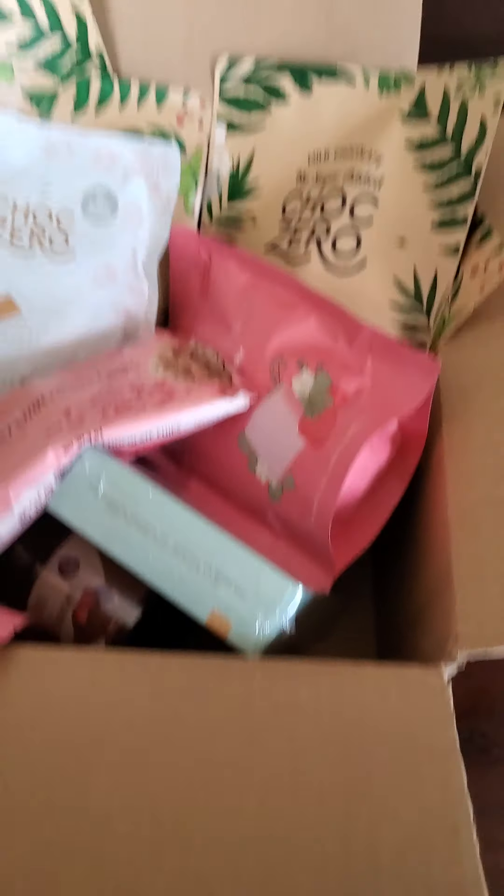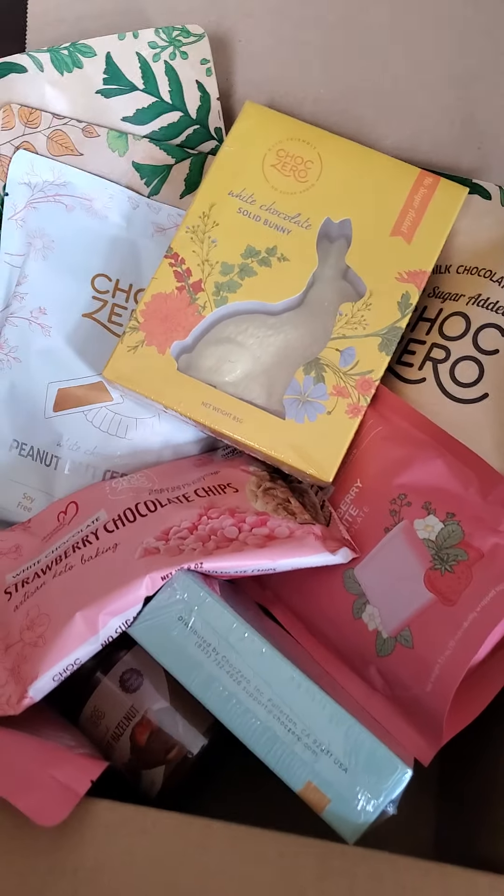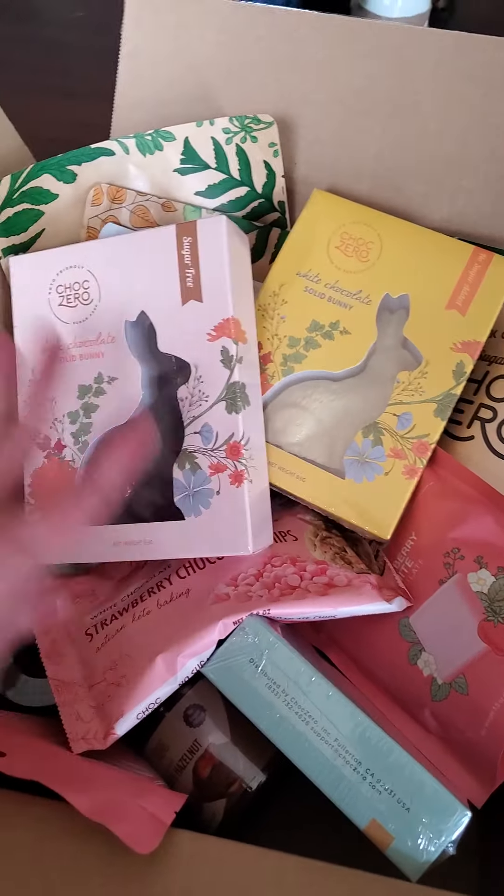One more thing — don't forget your Easter bunnies if you want to put together keto Easter baskets or sugar-free, diabetic-friendly treats.